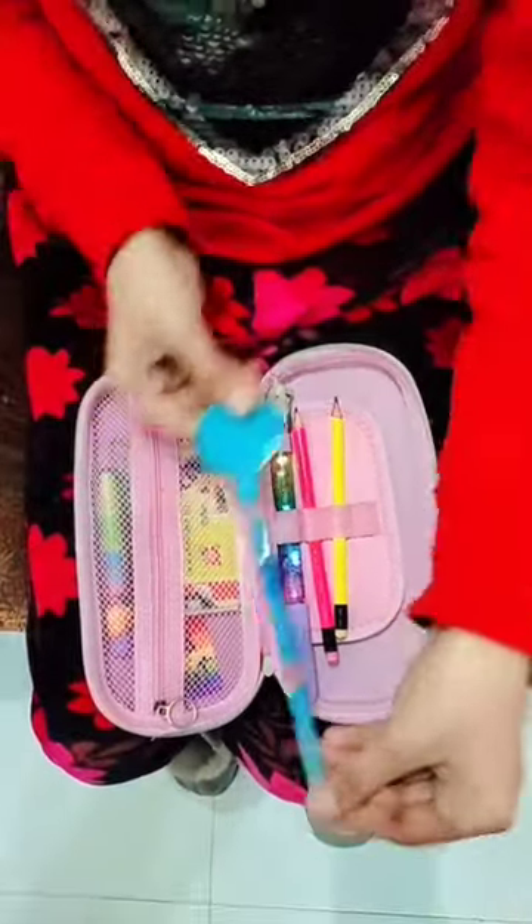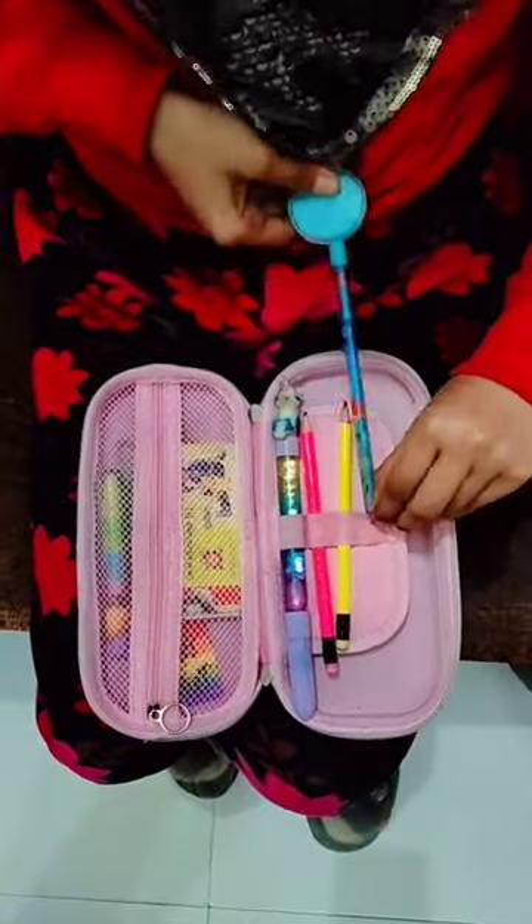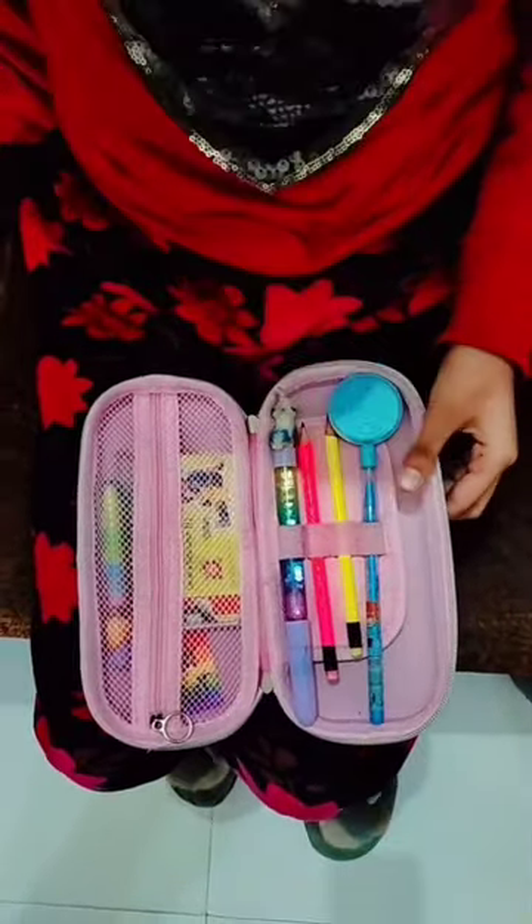And this is the pencil again. With this, a highlighter. And that's it guys. I hope it looks good.